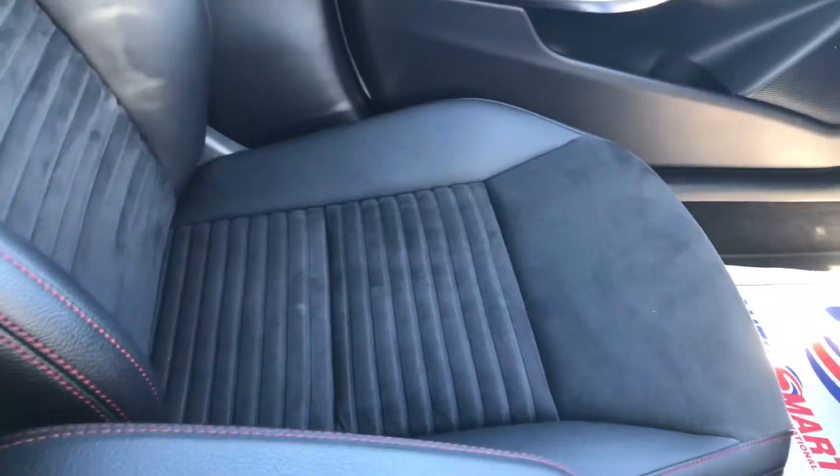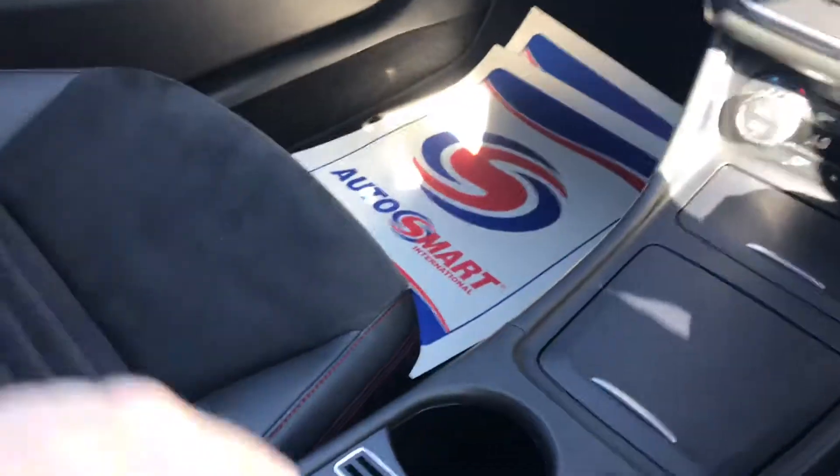The passenger seat is nice and clean — half-leather and suede with red stitching, really nice and sporty. There's a media connection in the armrest area, and lots more storage as well.